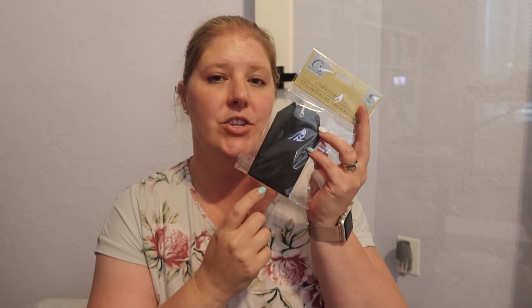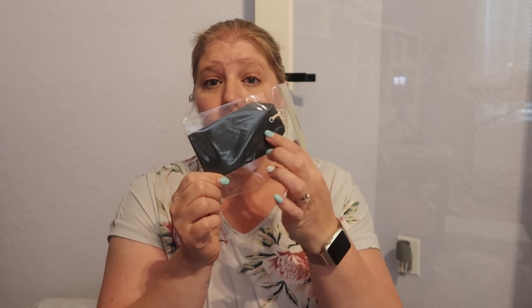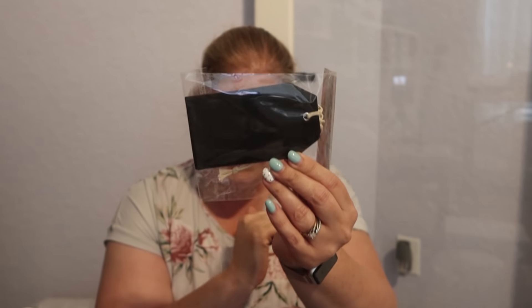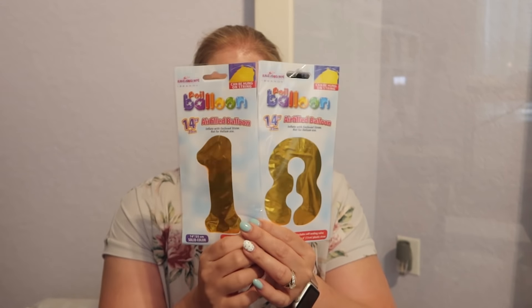The other craft item I got are chalkboard tags — I got several packages. They're a set of six from Crafter Square, with a little rope or string on them. I want to use my Cricut to put something on them instead of chalk so it looks cleaner. Last but not least, I picked up two balloons for my daughter Paige — she's turning 18 in July. We're having something small at home and these would be cute with her gift or at the table. They're $1.25 each.